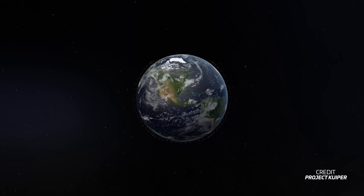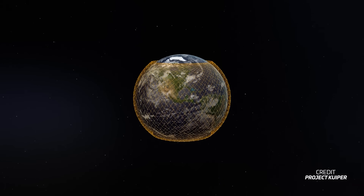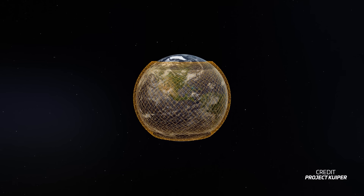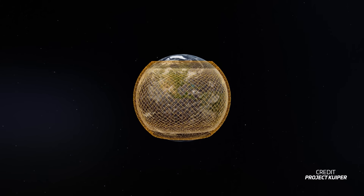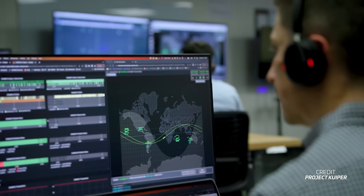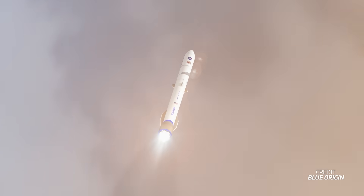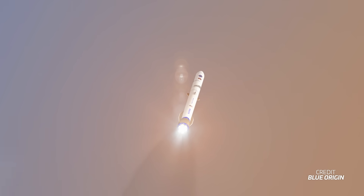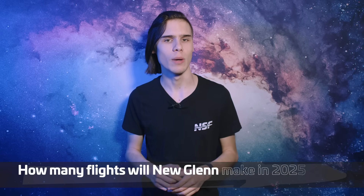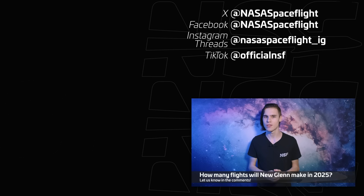Following that, attention will quickly shift to Kuiper, Amazon's internet satellite constellation. While Blue Origin and Amazon are technically two separate companies, they share a close relationship, both being founded by Jeff Bezos. Getting the Kuiper constellation operational will be one of the main objectives for the early flights of New Glenn. In 2025, we'll likely see multiple New Glenn flights — let us know in the comments how many flights you think are realistically going to happen in 2025.